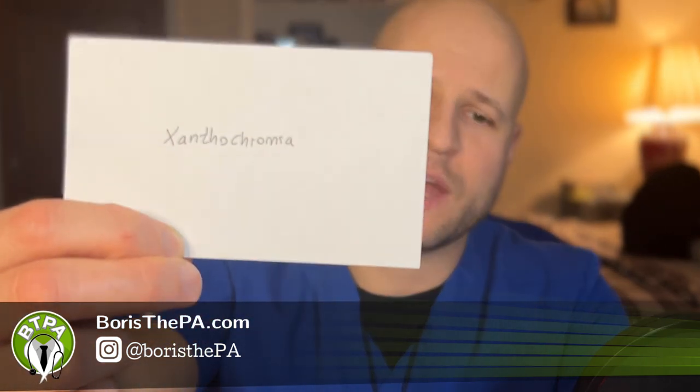Hey guys, day 22 out of 30 of our pants review series. The last one about kidney stones was kind of a doozy, so today I'm going to give you a pretty easy one. So xanthochromia — define xanthochromia and tell me what it indicates. What is xanthochromia and what does it indicate might be going on?